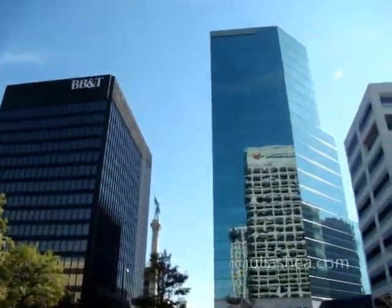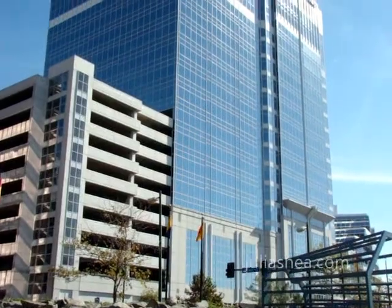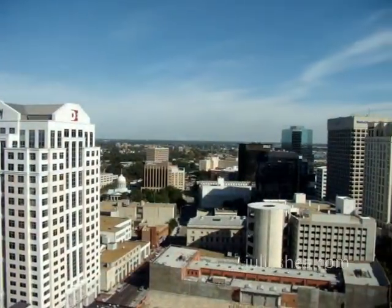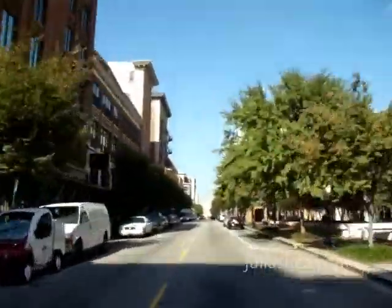Downtown Norfolk is an exciting, convenient, and highly desirable place to live. Whether you're looking for a stately historic home on a cobblestone street, to a trendy high-rise loft or condominium, you will find yourself in the heart of a lively city with a close-knit community. Find yourself in Downtown Norfolk.